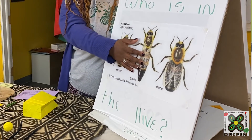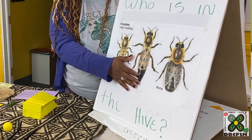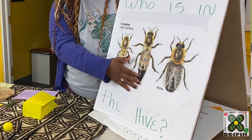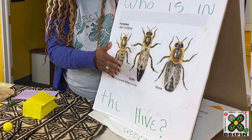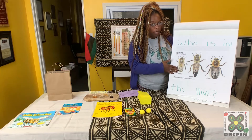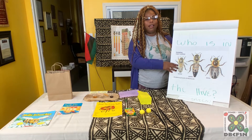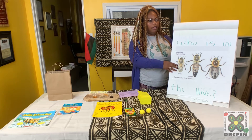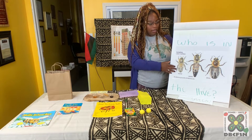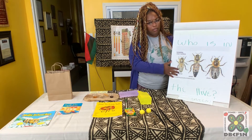The queen will take a few flights to mate in her lifetime and then spend the rest of her time inside of the hive. Worker bees, especially field bees, will fly out of the hive to collect nectar, propolis, and pollen, and they'll make that flight every single day for their entire lives.